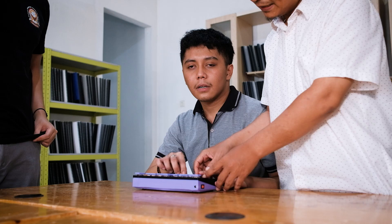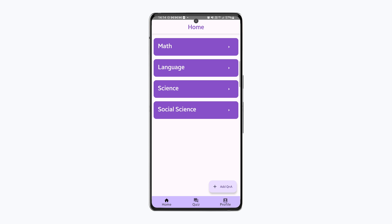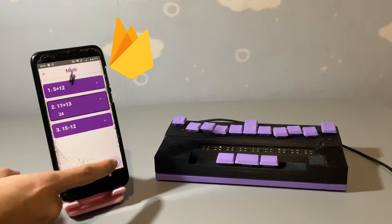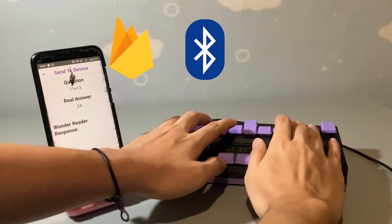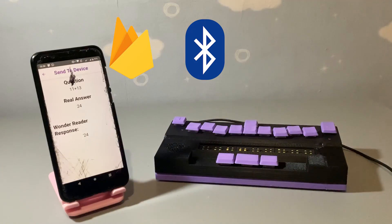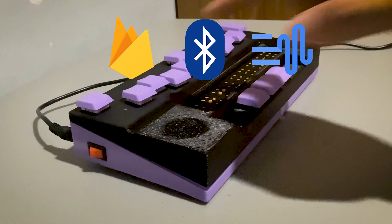After rounds of testing, we have some improvements coming in — a new iteration of the WonderReader device that takes into account the user's needs. Our companion app is now native on Android, making it easily accessible anywhere. Firebase stores teacher and question data for effortless scalability. Bluetooth Low Energy is used to connect and communicate between the app and the device, and allows for multiple device support. Google's text-to-speech API is used to create realistic-sounding voices.